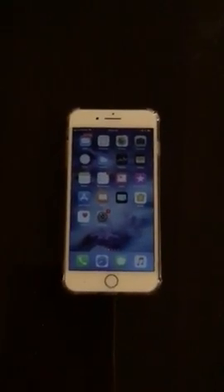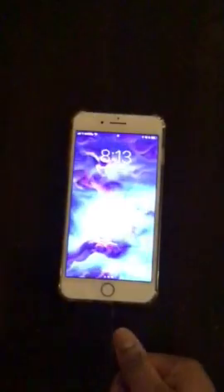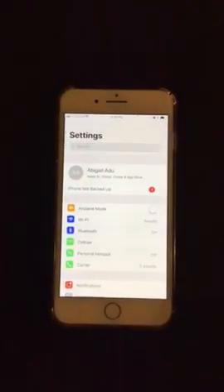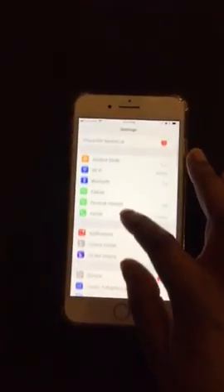Hello everyone, today I'm going to show you how to disable your location so no one can track your device with your iPhone 8 Plus. So first we're going to start off with opening my phone and then we're going to go to settings, and then in settings we will go to privacy.